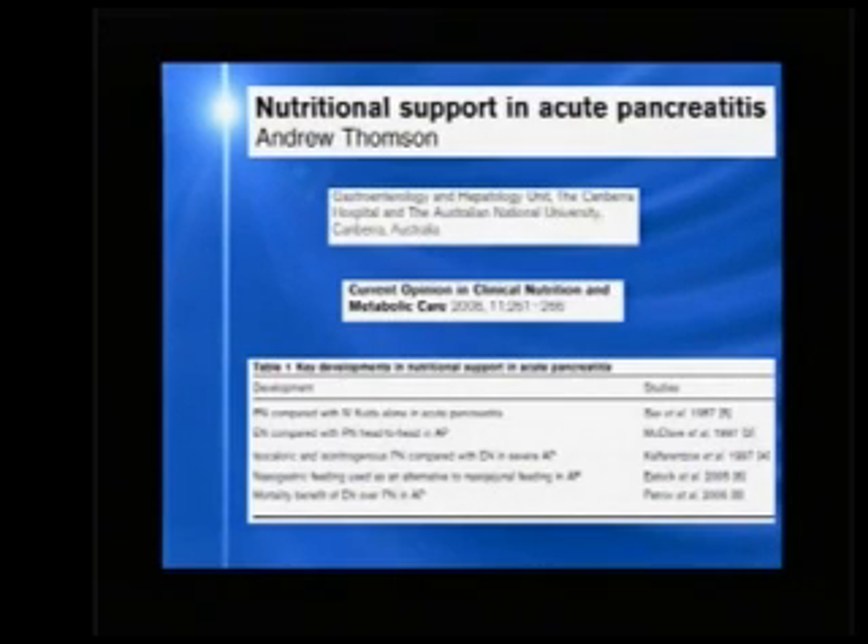The first landmark study came from the United States and was published in 1987. It was a randomized controlled trial that compared parenteral nutrition to no nutrition, and the authors demonstrated no benefits of parenteral nutrition.